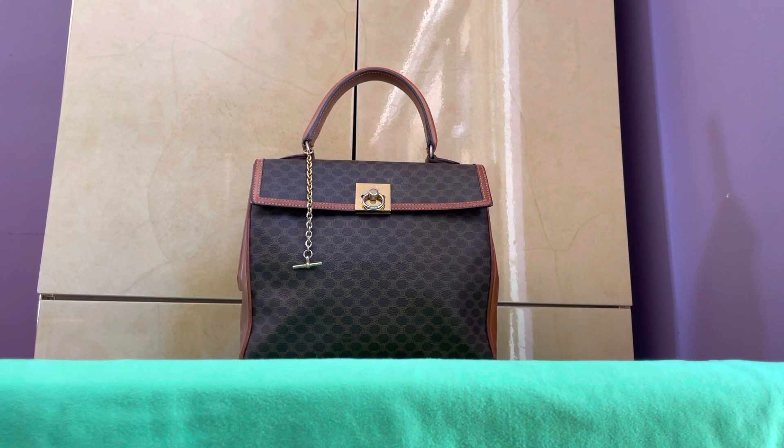I have another handbag here to review — this is a vintage Celine macadam handbag. It's very popular again because of the Triomphe pattern. This is obviously a vintage bag so I bought it online. Of all the macadam handbags I've owned in this pattern, this is the most unique because it's in a tote style, and there are actually rings on it.